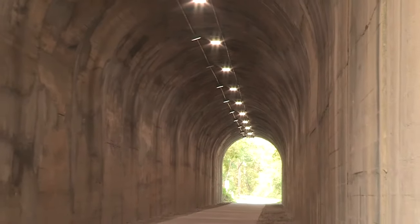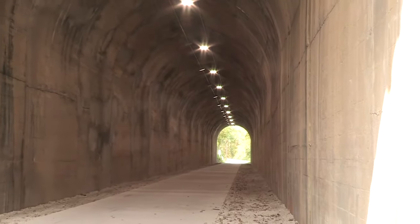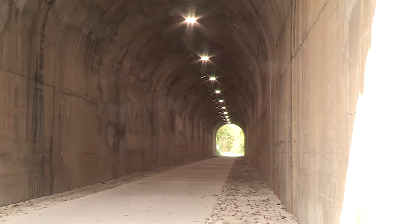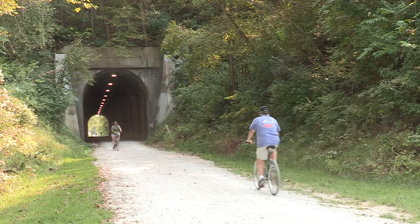Hi, my name is Matt Davis. I am the Rock Island Program Manager for Jackson County Parks Plus Rec. We are out here on the Rock Island Trail near the Vail Tunnel in southern Kansas City.